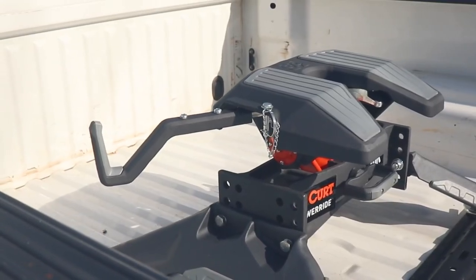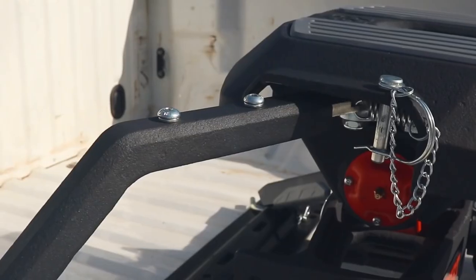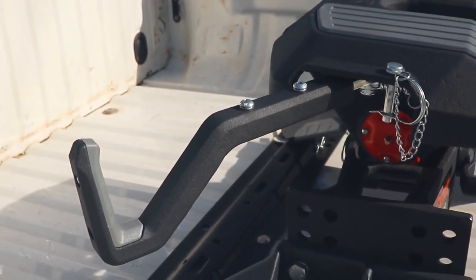Not only is it simple to use, but there are a few special features that make pulling a 5th wheel a breeze. The self-resetting handle repositions the jaws to the ready-to-couple position after unhooking the trailer.